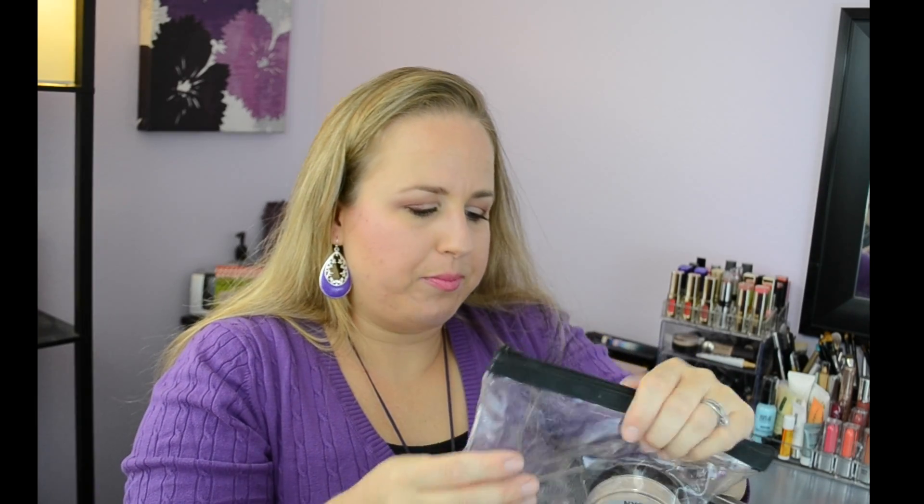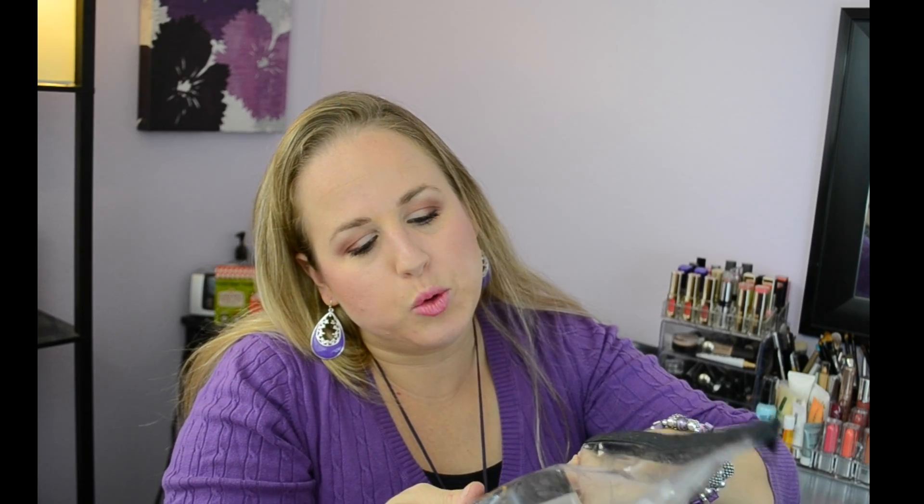My Laura Geller brush that came with the Balance and Brighten powder — the thing popped off so it doesn't really work. It's older though, so it's okay — time to say goodbye. The glue came loose and it's broken. Same thing with this NYC Smooth Skin Loose Face Powder — it's older and cheap, and it works, but I'm definitely not choosing this over some of my other powders, so I'm letting it go.